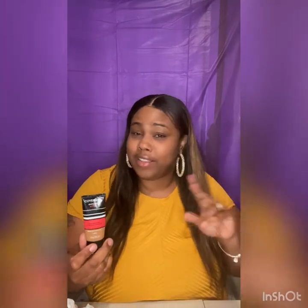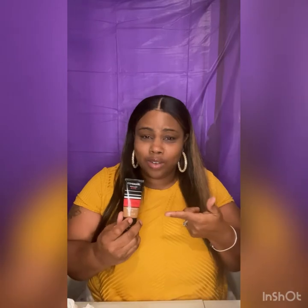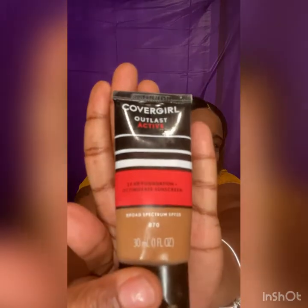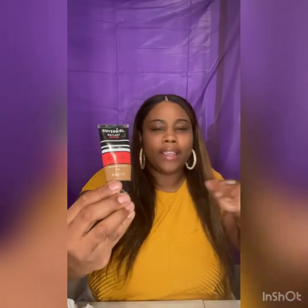All right guys, we'll be starting today off with the CoverGirl Outlast Matte Foundation. I'll give you a disclaimer right now — your girl can't see, so I'm not gonna be trying to read all of these small words. I'm gonna give you a close-up so you can see what your girl is talking about. Being that this is an everyday look, we're not gonna apply a whole lot of foundation — this is not a glam look, we're not going for a major beat.